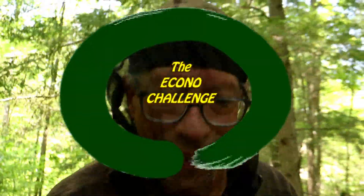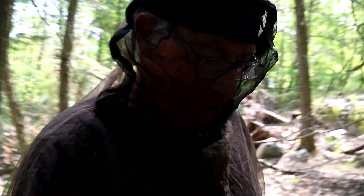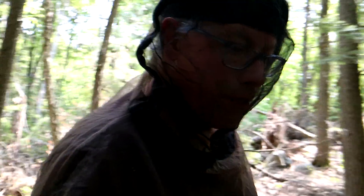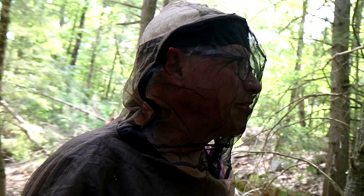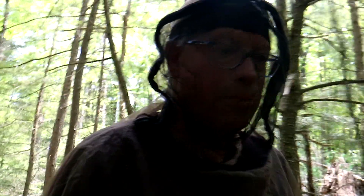How you doing? Thanks for checking in with the econo challenge. I am walking in my favorite forest — closed canopy, mixed hardwood and softwood, a beautiful shaded forest, and it has been my favorite place to explore and film. You've seen it many times on my videos.